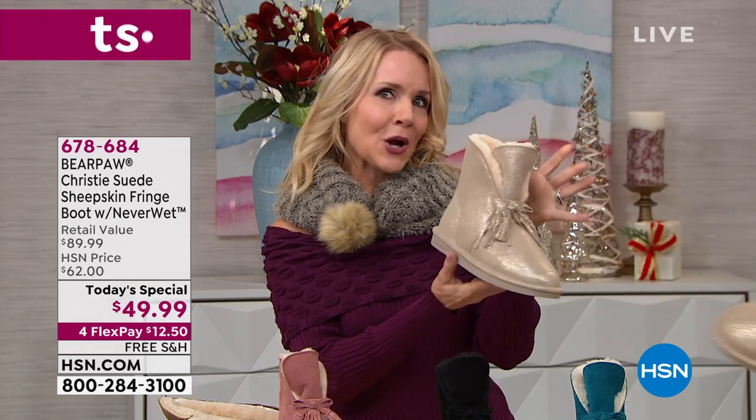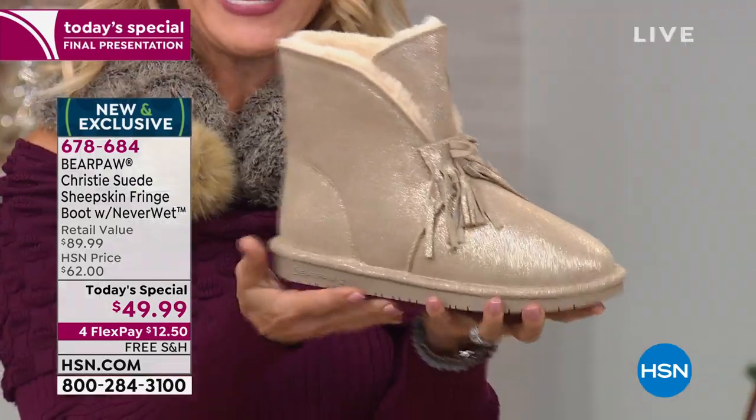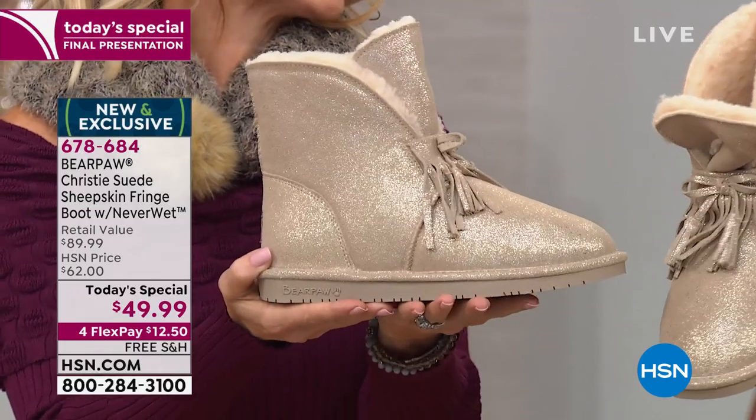We still have a couple of colors — we started out with more, so gobble them up if you see something you like. That wonderful pewter — I like to call it champagne because it's like champagne in a glass, it's just so pretty. I feel like that's so holiday, but I'd wear that to a football game.